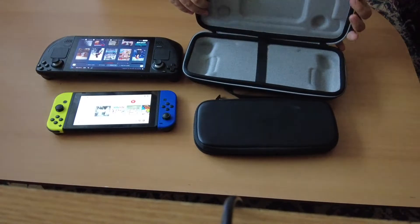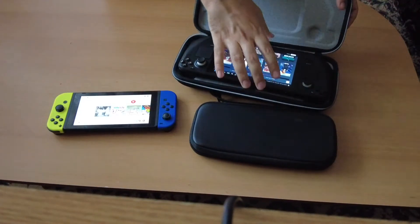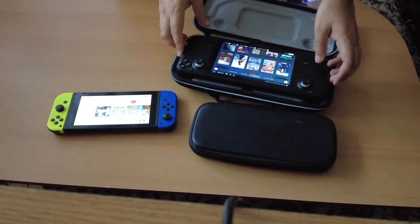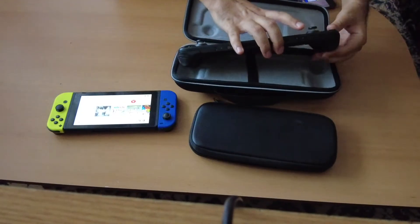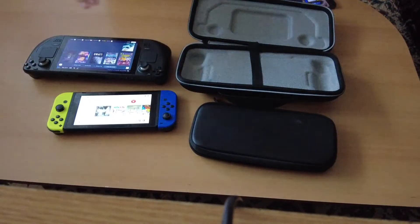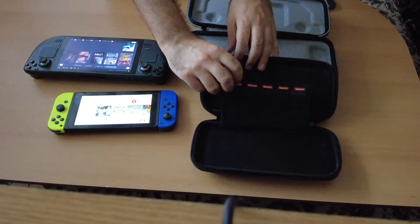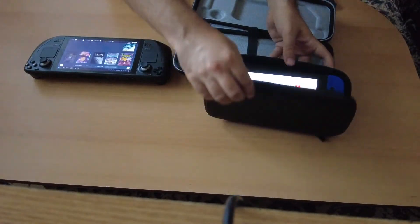The cases — as you can see, the case is much bigger for the Steam Deck, and it comes included with the price. Every version has it; this is the most expensive version, the one with 512 gigabytes. As for the Nintendo Switch, you know the case — it also has a cartridge slot, and you can put it in something like this.